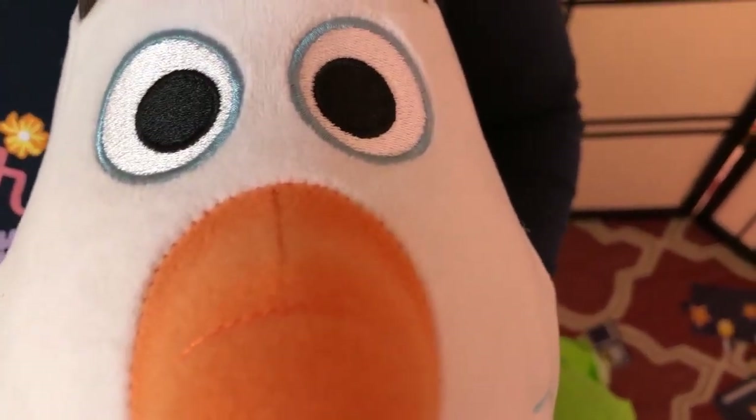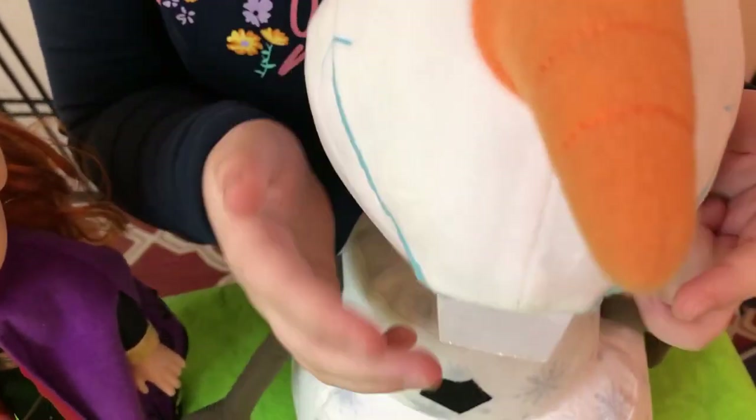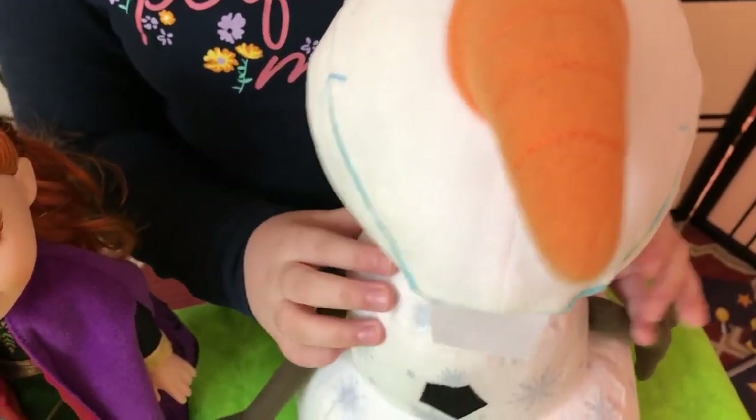Olaf is created from Elsa's magical powers and he is the friendliest snowman. He has two stick arms and three twigs on his head that look like a small strand of hair. In between his eyes and mouth is a carrot nose. Olaf likes warm hugs.